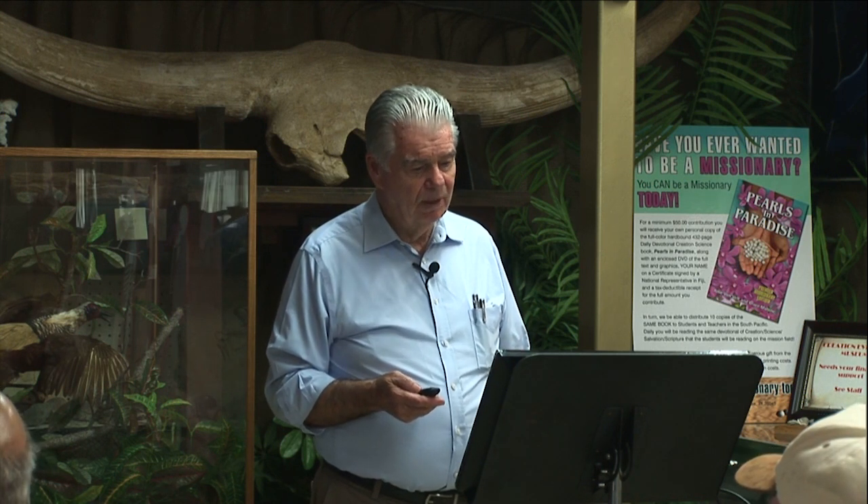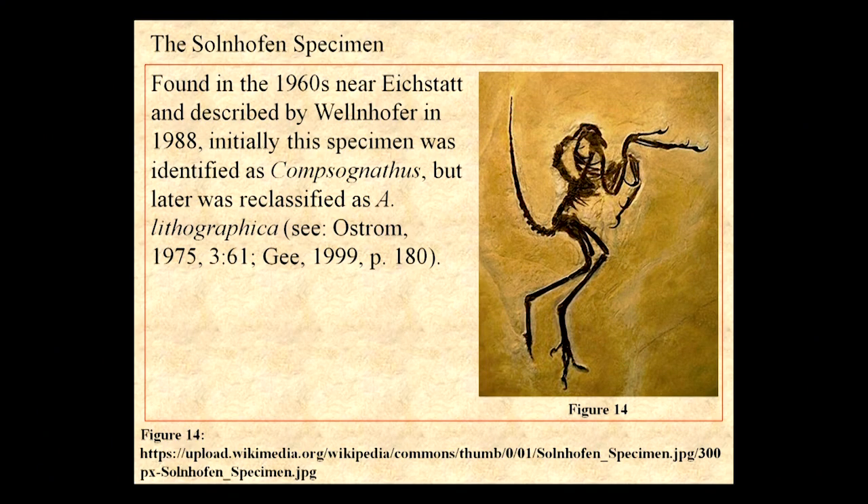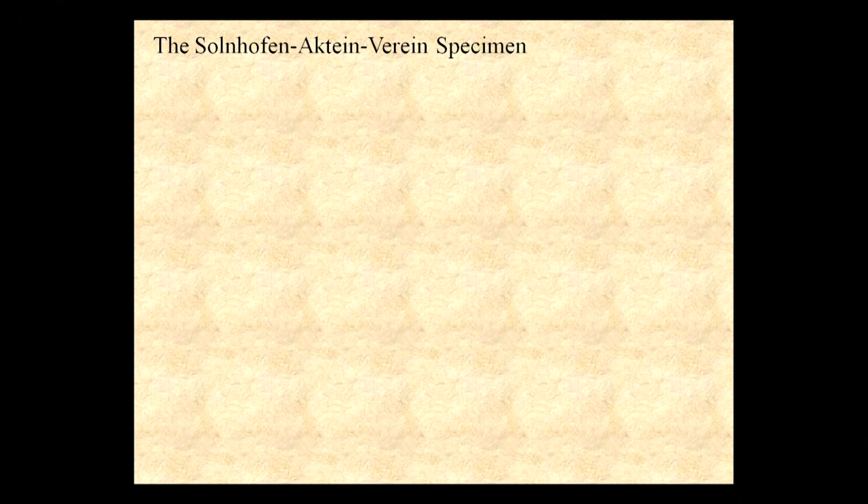But a real creature was there, there's no question. Then we have the eichstätt specimen, which is almost complete. The Solnhofen specimen — notice the extensions, the tail not quite as long, the hallux permitting him to perch, and you have the claws on the wings.